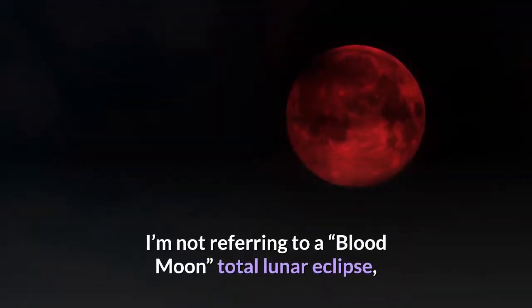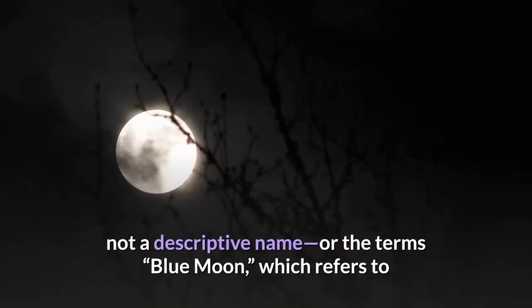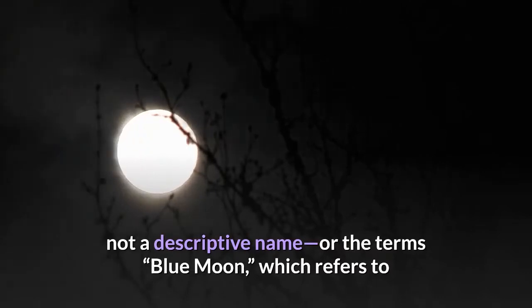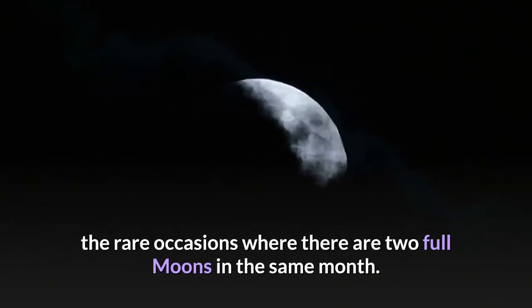I'm not referring to a blood moon, total lunar eclipse, April's pink moon — a mere name, not a descriptive name — or the term blue moon, which refers to the rare occasions where there are two full moons in the same month.